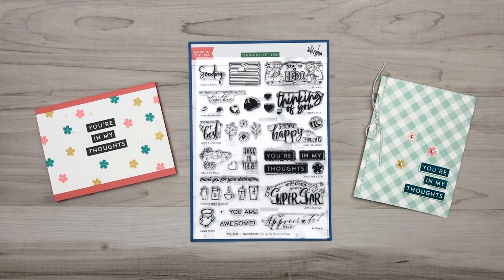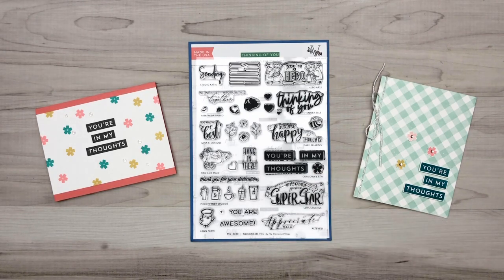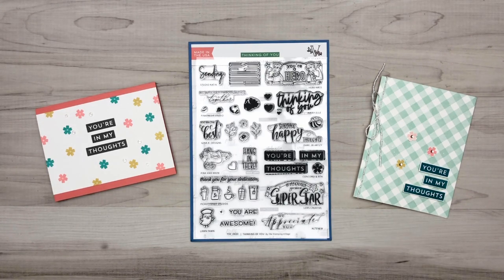Hi there, it's Greg from Concord & 9th. Excited to share with you our contribution to the Thinking of You Stamping Village stamp set. We're right here on this stamp — it's the 'You're in My Thoughts' sentiment, and it also has this little blossom here. In a second I'll talk to you about our samples that we've made here.